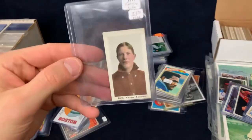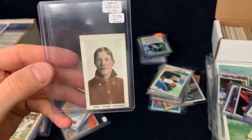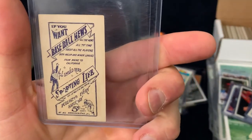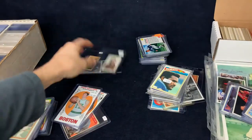Cards you don't really see too often. This is 1910-1911 Sporting Life. These backs are really cool — I think they're better looking than the T206, in my opinion. I don't have any of those either.